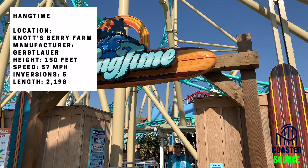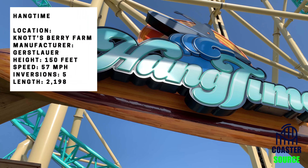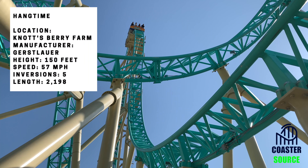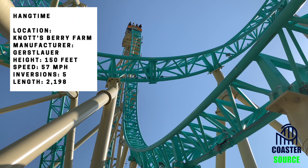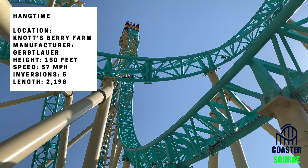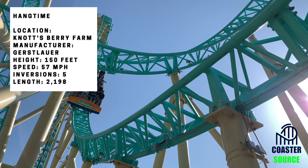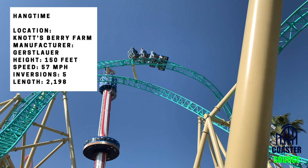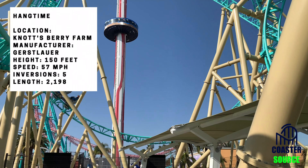What's up guys, it is CoasterSource here, and today I'll be reviewing a new for 2018 coaster, Hangtime, located at Knott's Berry Farm. It's a Gerstlauer Infinity coaster, and I think this coaster is pretty underrated. It delivers hangtime, going along with the name, but it also has this one great pop-up ejector airtime that absolutely sends you flying. Today I'll be reviewing Hangtime, and at the end I'll be giving it a final score out of 10.